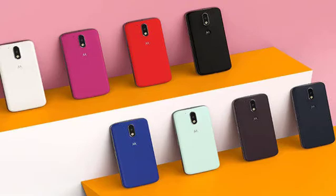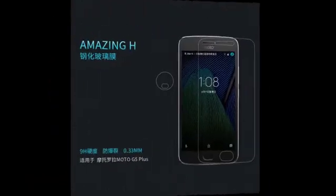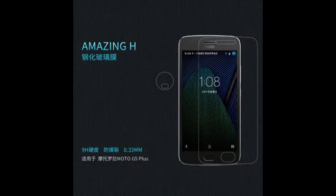5x76.2x8mm, 6.04x3.00x0.31 inches. Weight 168g, 5.93 ounces.